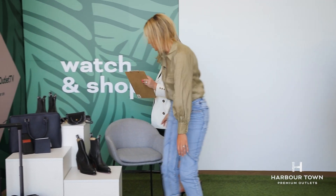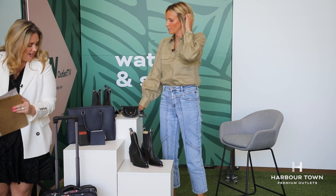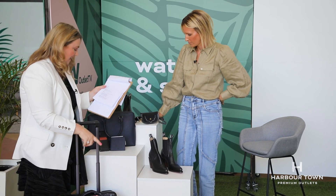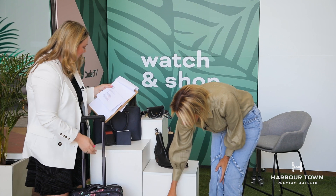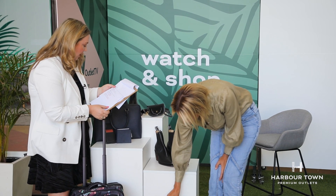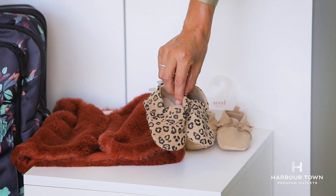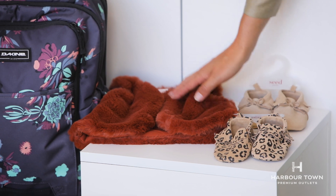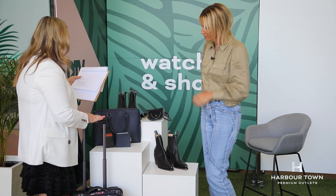Now we're going to go for some Christmas gifts. I still haven't quite finished my Christmas shopping, so I'm looking forward to this. From Seed — if you've got a friend that's had a baby or a relative, these little leather walkers were $44.95, down to $29.95 and $24.95. And how cute is the vest? So soft — it's $50 down to $24.95. A great bargain.